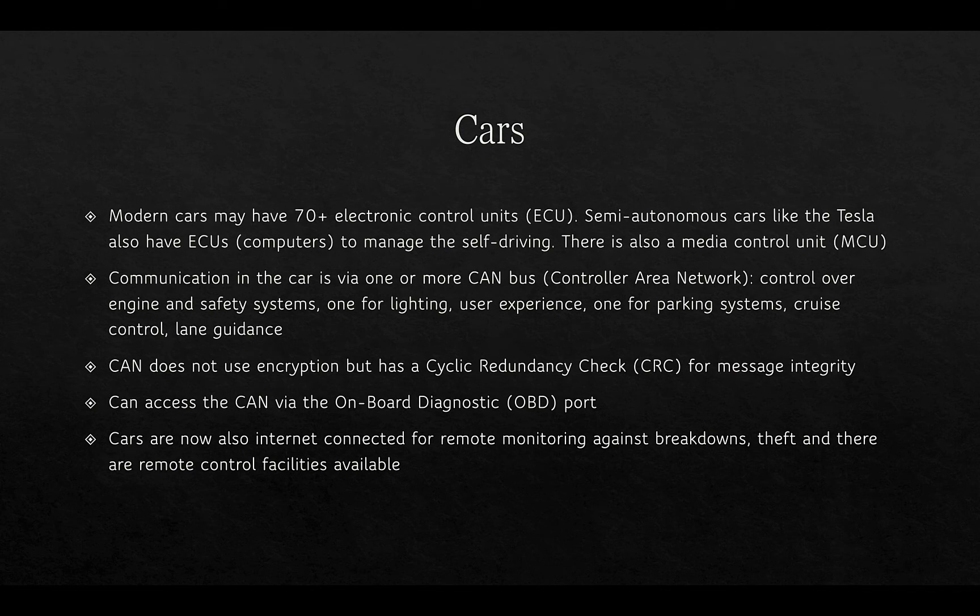Modern cars may have upwards of 70 or more electronic control units (ECUs). Semi-autonomous cars like the Tesla also have computers to manage self-driving, plus a media control unit. Communication in the car is done via one or more CAN buses — a Controller Area Network — a specific protocol used within cars. Control covers things like the engine and safety systems, lighting, user experience, parking systems, cruise control, and lane guidance. CAN itself doesn't use encryption but has a CRC (cyclic redundancy check) for message integrity, providing very little protection beyond integrity. Cars are now also internet connected for remote monitoring against breakdowns and theft, with remote control facilities accessible through smartphones.